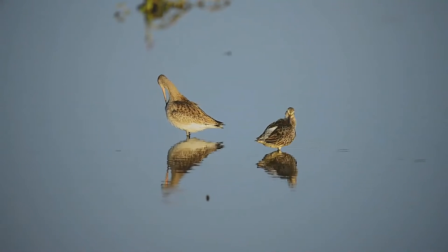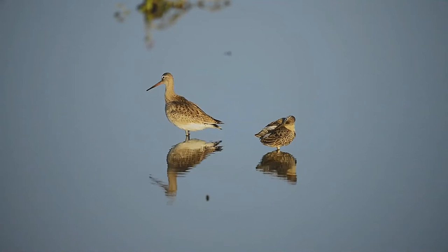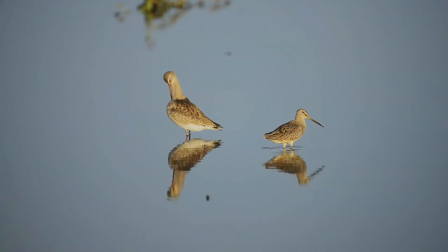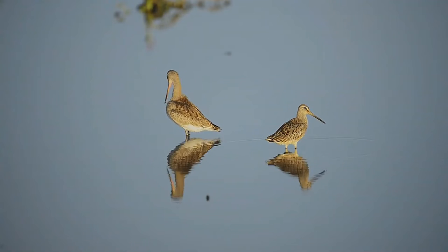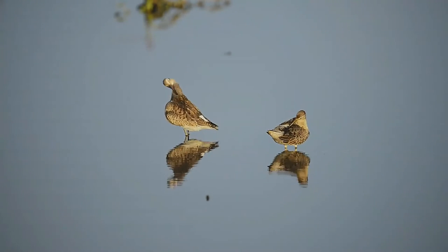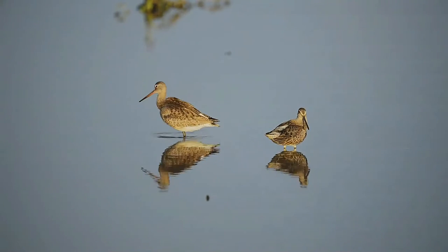It is nearly identical in appearance to the short-billed dowager and was only recognized as a separate species in 1950 by Patelka. Between the two, the best distinguishing field mark is their flight call, especially in winter where both species are even more difficult to tell apart.